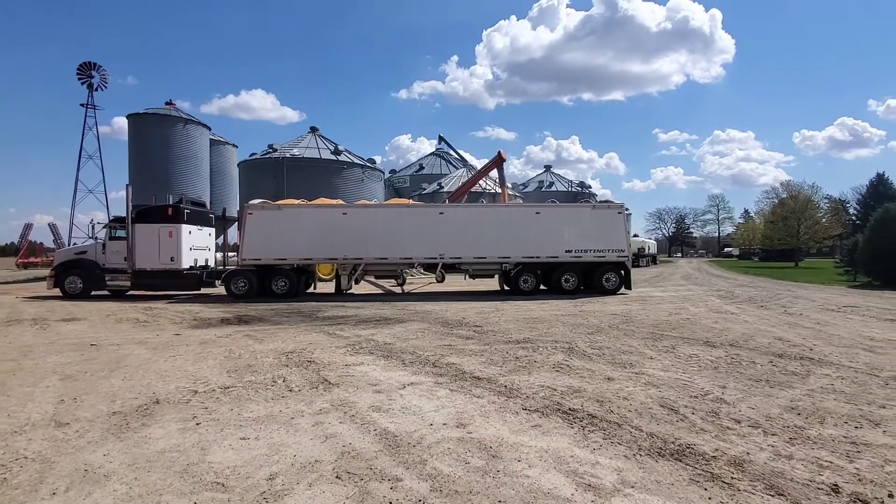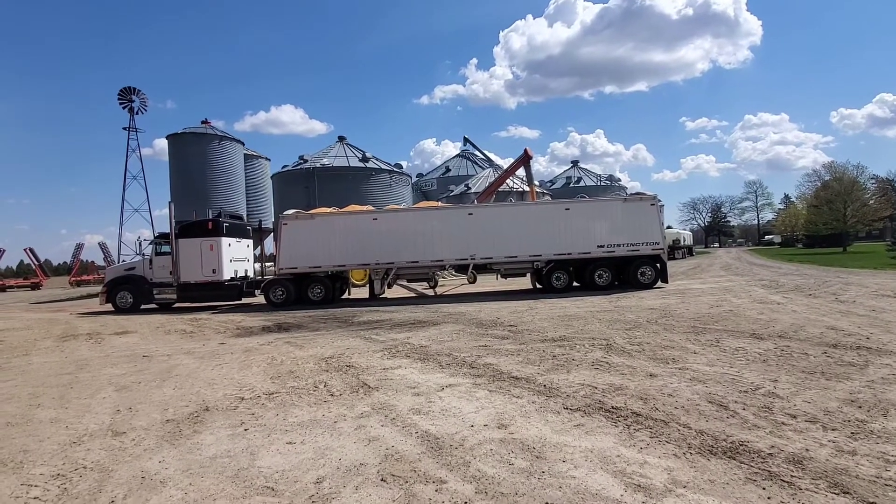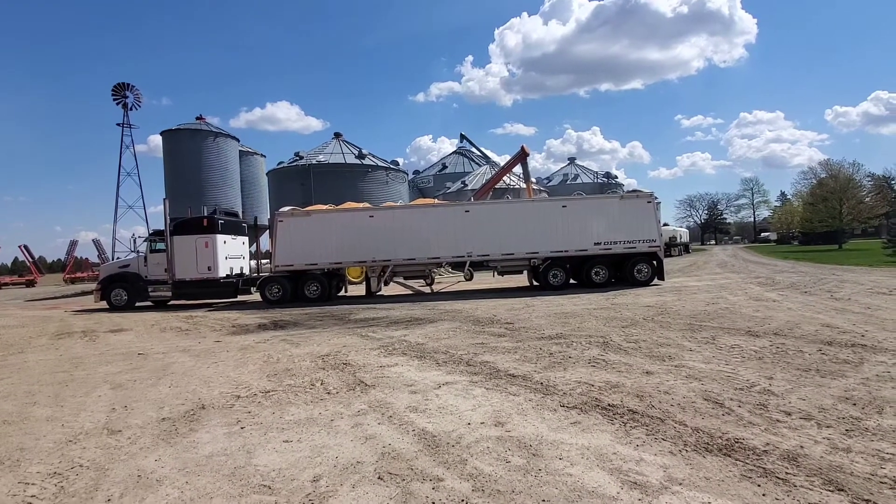Just down here at the neighbors today loading some corn, got a few loads for them and a few loads for my cousin to go this week. We might even start planting soon.